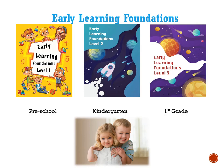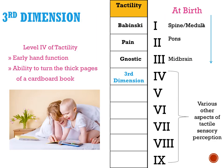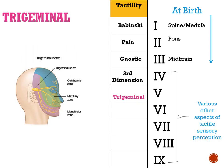Level three is also called third dimension — your ability to turn thick cardboard book pages. The trigeminal nerve is one of the largest nerves in the body. It controls the eyes, the nose, the lips, and the mouth — essentially everything from the neck up is involved with the trigeminal.